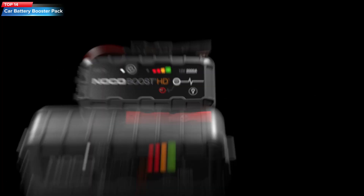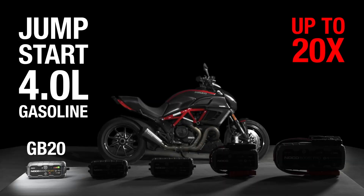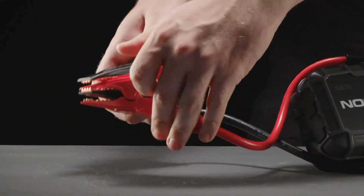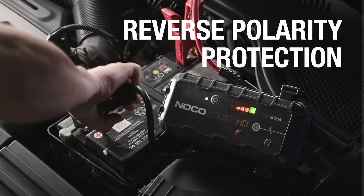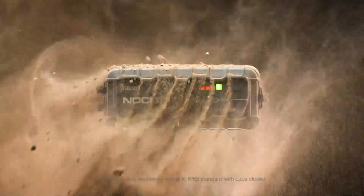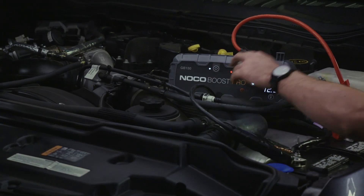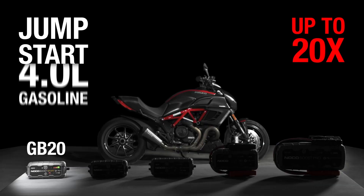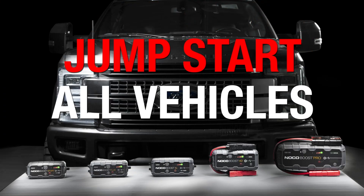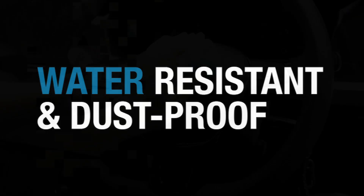Top 14: the NOCO Boost Plus GB40 Ultra Safe Portable Lithium Car Battery Jump Starter Pack. It is designed to jump start gasoline engines up to 6 liters and diesel engines up to 3 liters, making it compatible with cars, trucks, boats, motorcycles, and more. The device has a compact and portable design with a rugged, water-resistant enclosure for outdoor use. It includes a built-in LED flashlight, a charging port, and a 12-volt power outlet for charging devices. The product has received positive reviews for its reliability, ease of use, and convenience.